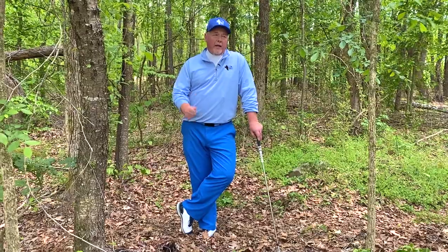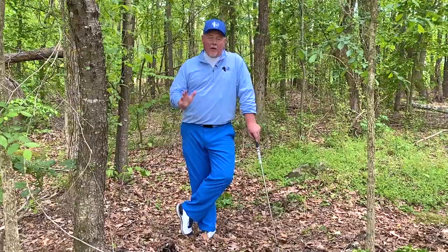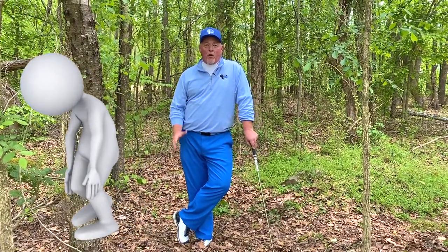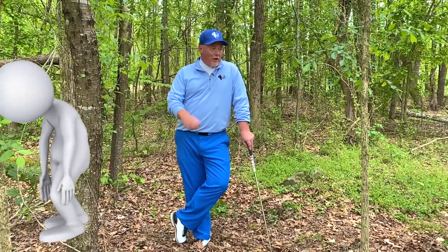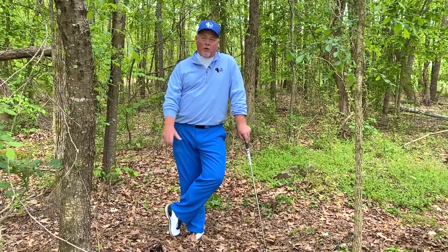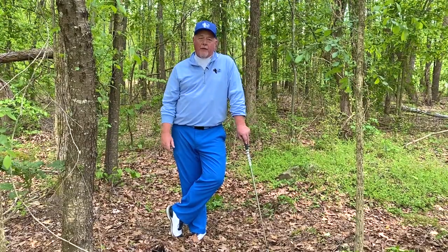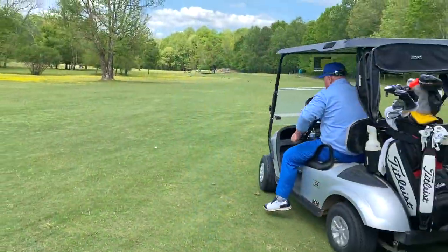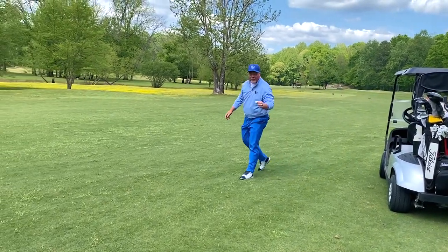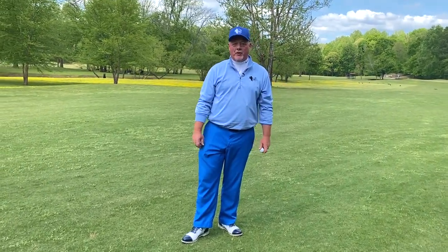Hitting a provisional will do two things. One, it allows the pace of play to be quicker because you don't have to go back for what we call in golf the walk of shame — walking back up to where you were while the people behind you notice you hit one out of play. You don't ever want to do that. Hit the provisional. If you can't find your original ball, your provisional becomes in play. And what a great feeling when you find your original ball in play and get to pick up your provisional.